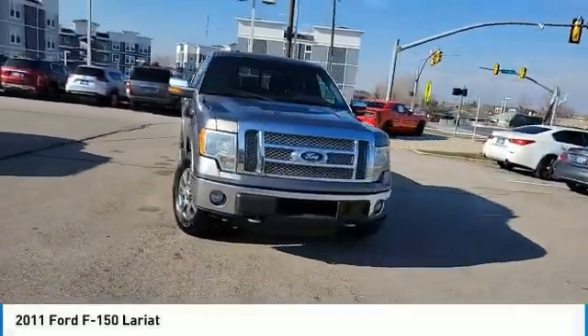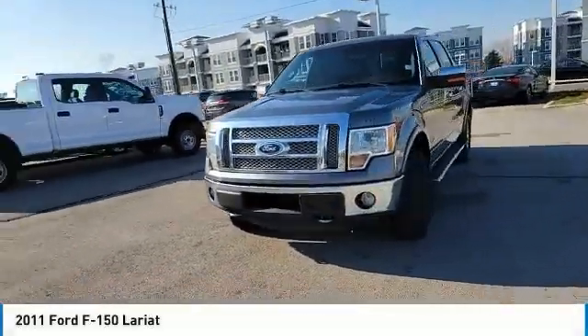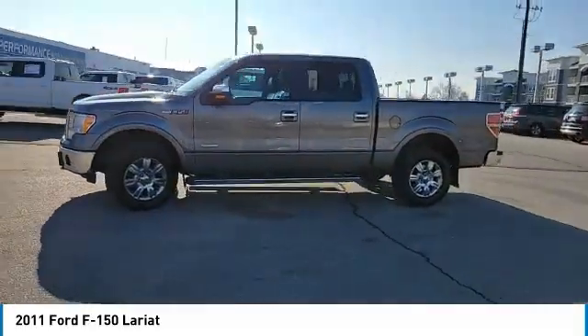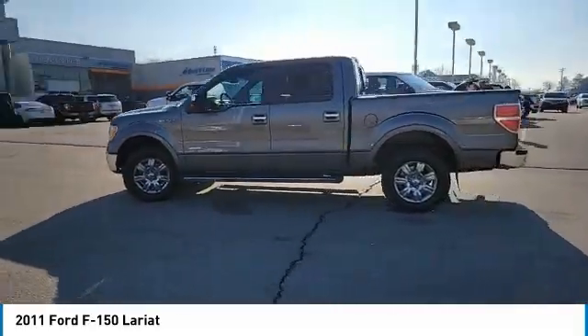You are going to love this 2011 F-150. A Ford F-150 knows how to handle any situation. It's built to follow orders. No whining.